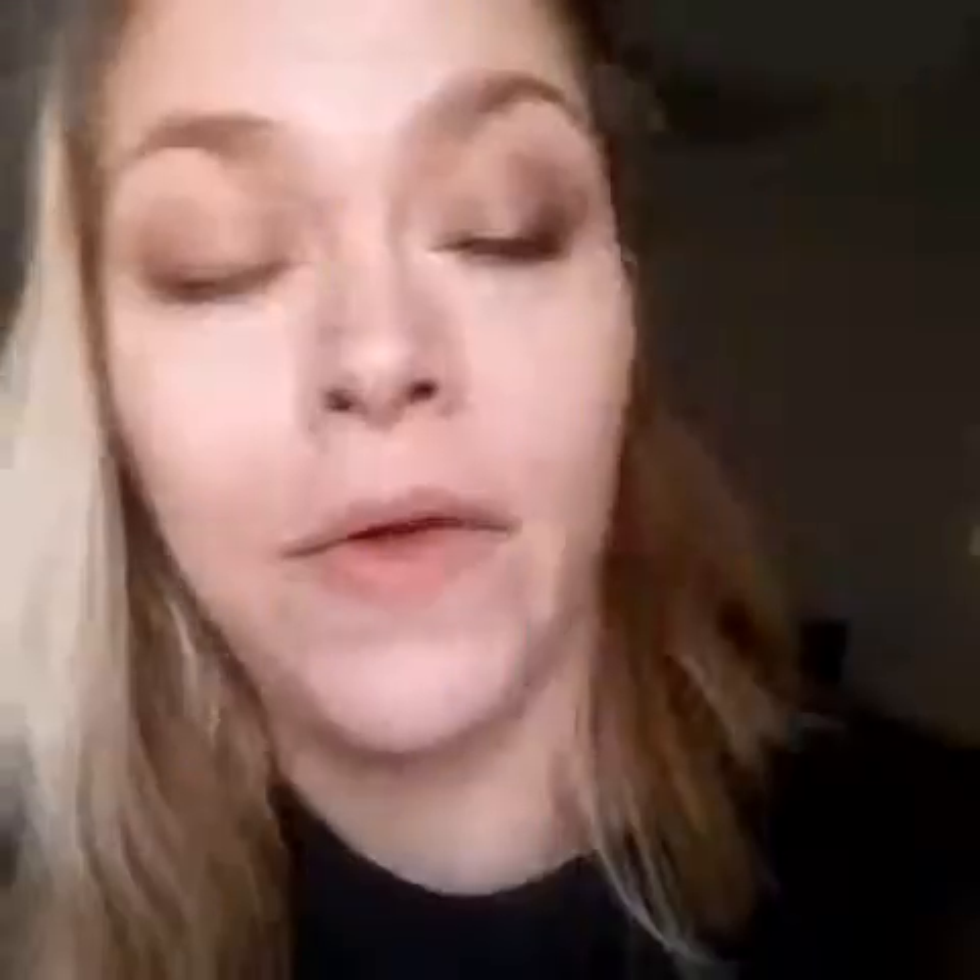Here is the Shine Gloss — absolutely amazing. They have sunflower, olive, jojoba, vitamin E, and rosemary. This is seriously like a spa for your face.